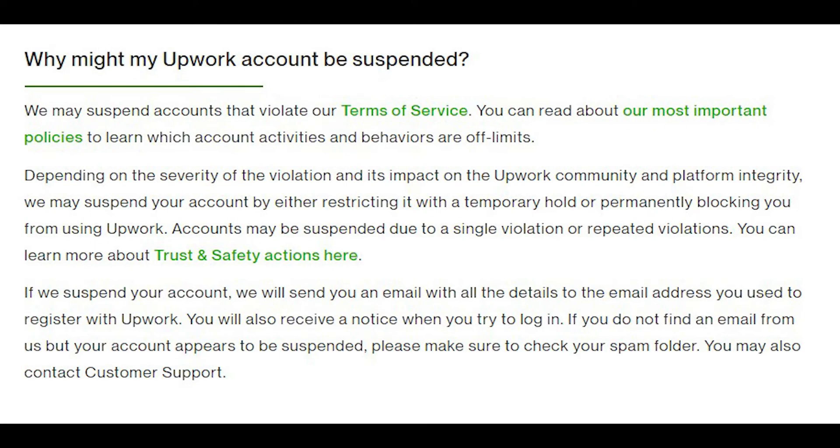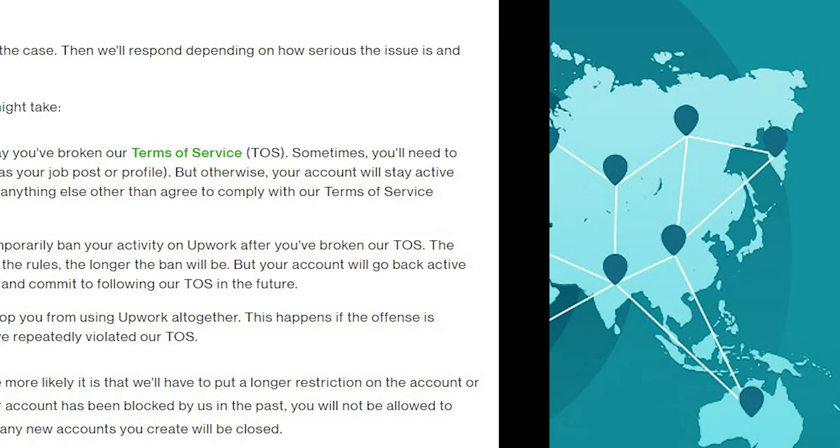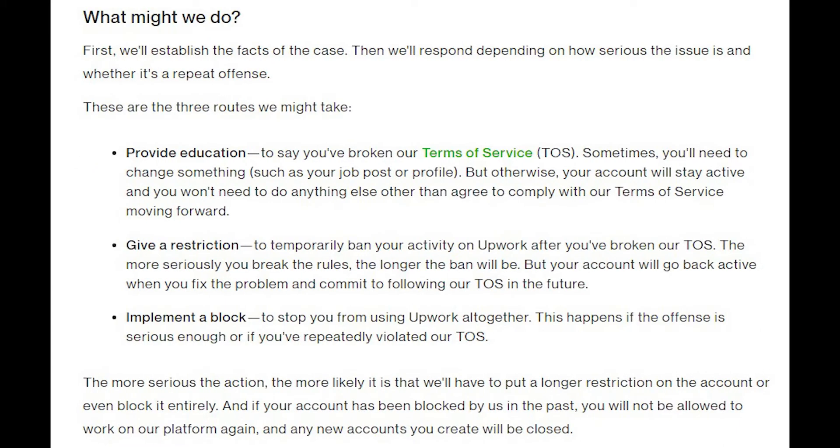The second reason: your account might be suspended if you use a VPN or third-party website or software to boost your profile in any way. If you use any method to manipulate your profile, you can get your account suspended.